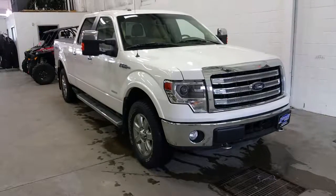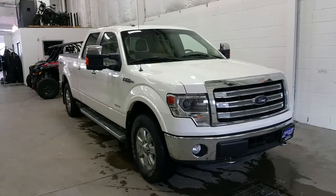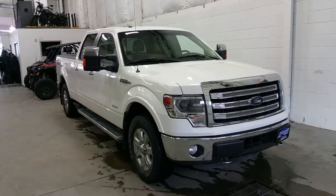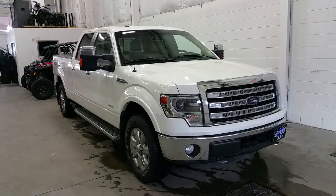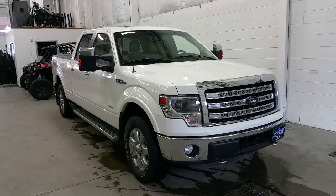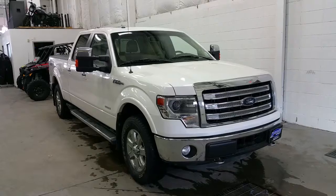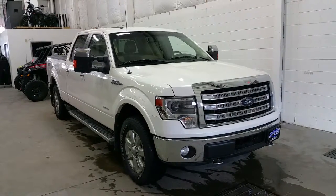Welcome to Boundary Ford, located at 2502 50th Avenue in the border city of Lloydminster, Alberta and Saskatchewan. Today we're checking out a tour of a pre-owned 2014 Ford F-150 SuperCrew Lariat. White Platinum Metallic in exterior colour, the Lariat has a lot of great features, starting with a powerful 3.5L EcoBoost engine with 4WD and an automatic transmission, with only 79,500km on it.